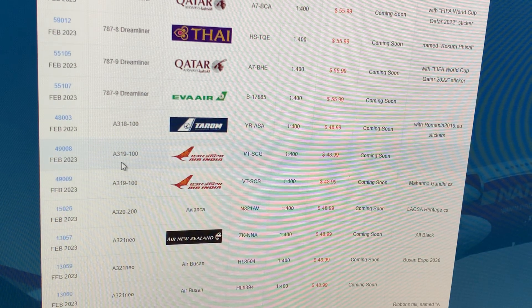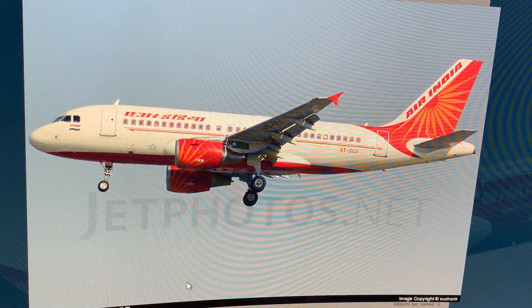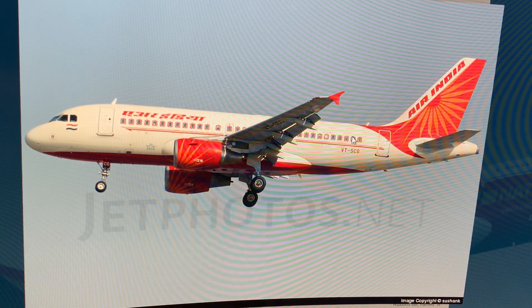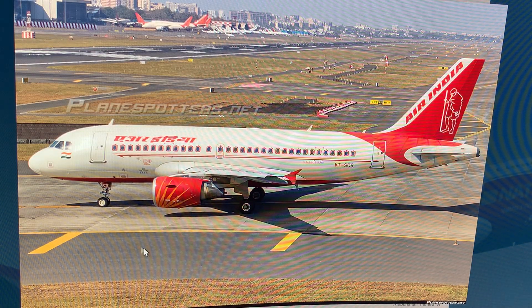Next up: Air India Airbus A319, registration Victor Tango Sierra Charlie Golf. No model photo but credit to Jet to Jet Photos — that's a good picture. I won't get it; I want a triple seven. Then another Air India A319 — registration ends in Sierra — named Mahatma Gandhi. No model photo either. I don't want it; I need a 787 or a triple seven.